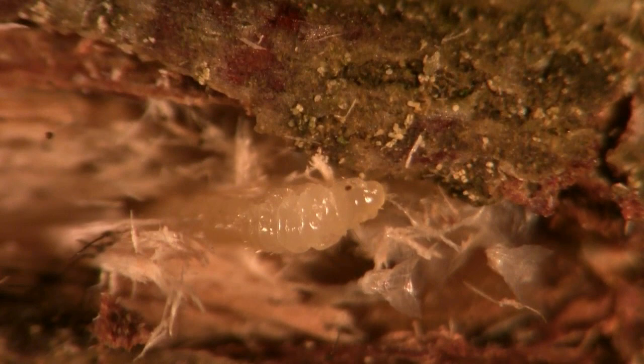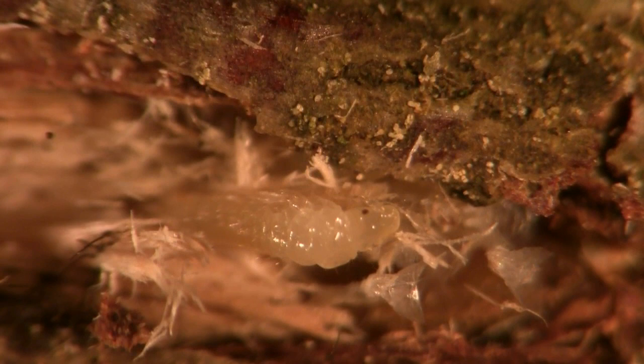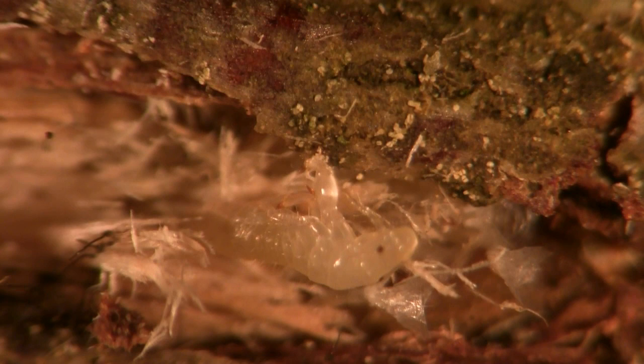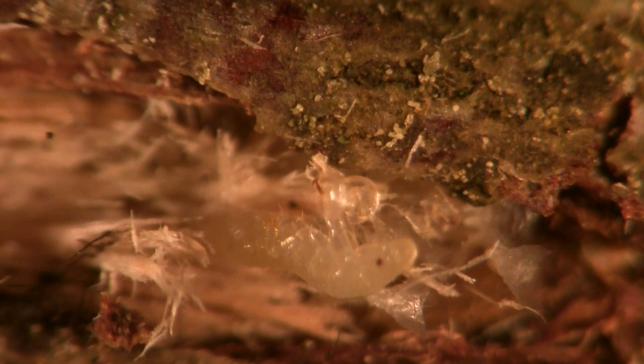Let's watch as a periodical cicada nymph hatches from an egg. You can see the head and the antennae and part of the body are already out. The cicada nymph pulls the front legs — the ones it'll use to burrow into the earth — and then the last two sets of legs emerge from the eggshell.